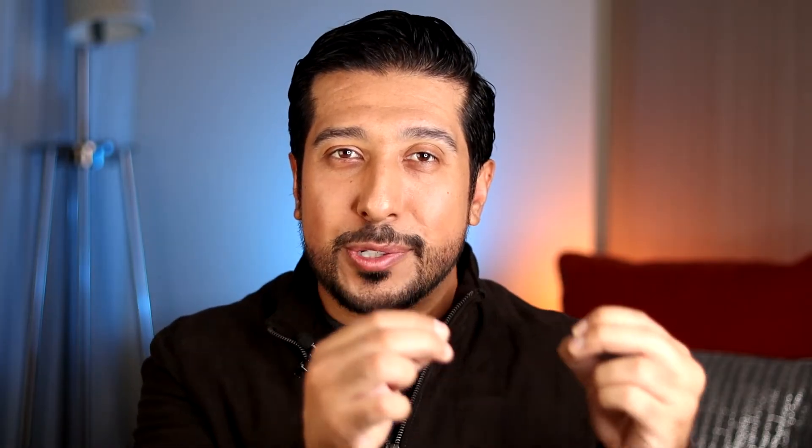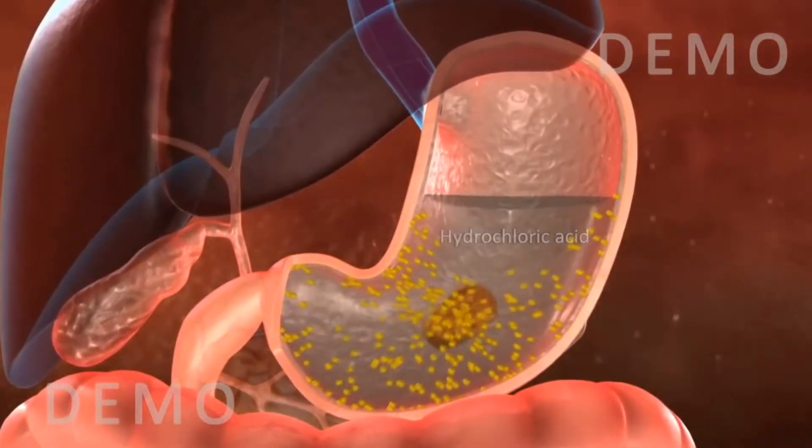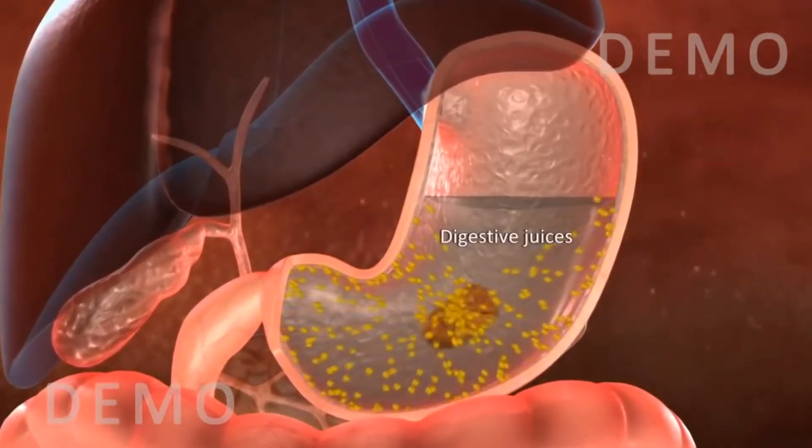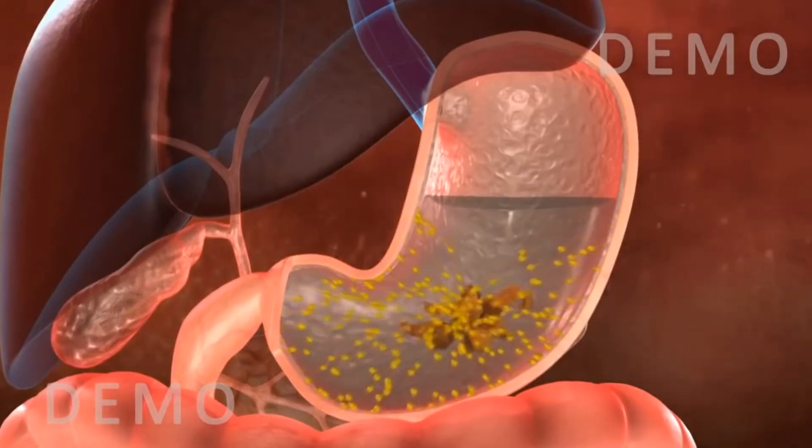Your gastric cells secrete pepsin in its initial form called pepsinogen, which is needed to break down proteins into smaller peptides and amino acids that can be easily absorbed in the small intestine. Cells within the stomach lining called parietal cells secrete hydrochloric acid that helps lower the stomach's pH, making it easier for pepsin to do its job. It's a fine balance between the two.